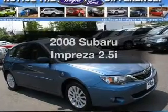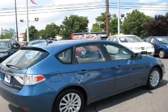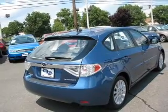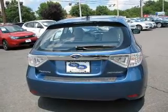Introducing the 2008 Subaru Impreza. If you're looking for an automobile with great attributes, look no further. With an efficient four-cylinder engine connected to a smooth-shifting automatic transmission. Find your way easily with the included navigation system. The anti-lock braking system will keep you safe on the road.